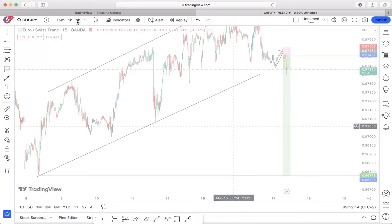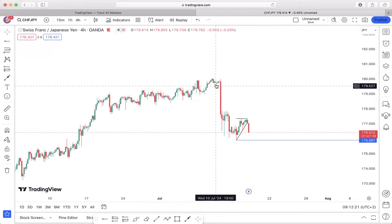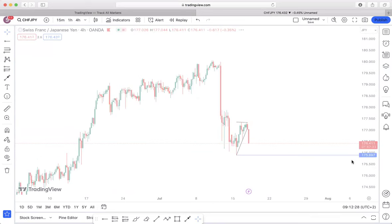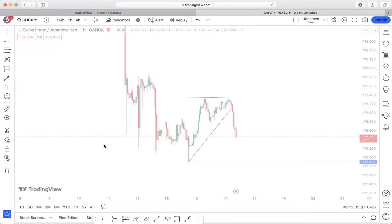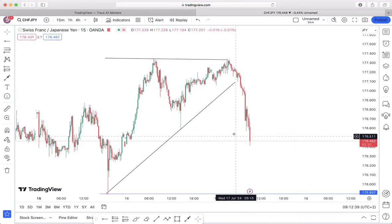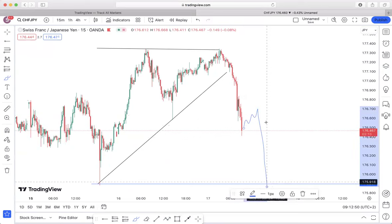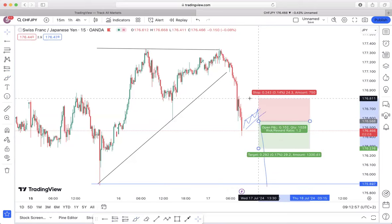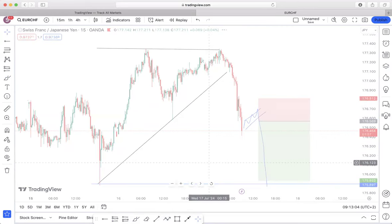My next pair is the CHF/JPY — just a simple setup. This is my impulsive movement with corrective structure, and price has already begun to impulse to the downside. Looking at the mid time frame and the lower time frame, there's nothing as of yet. There's a possibility it might not give me an entry and just drops to the downside, but what I'm anticipating is a small corrective structure to at least ride those sells to the downside.